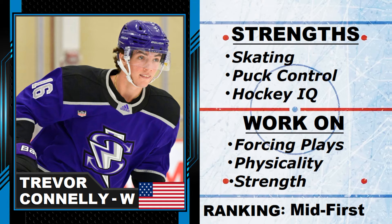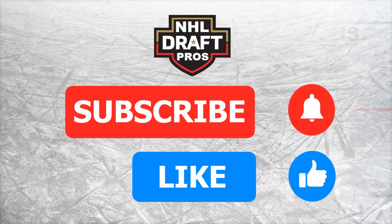That is it for Trevor Connolly on today's video. Thanks for watching. Please support the channel by subscribing and hitting that like button — I really appreciate it. We'll see you soon. Cheers.